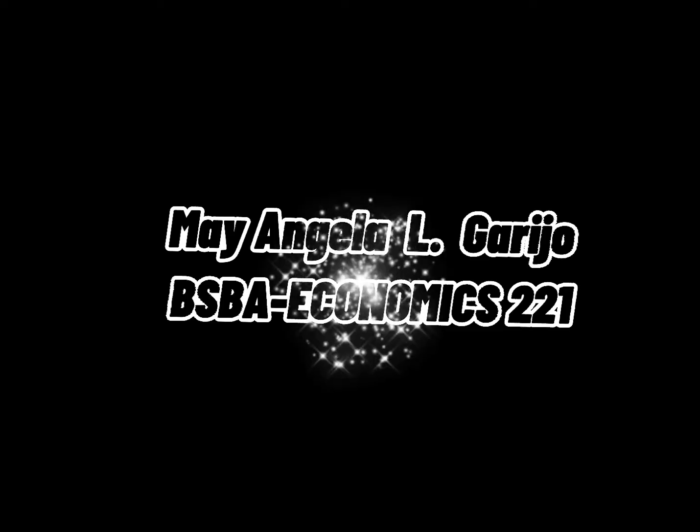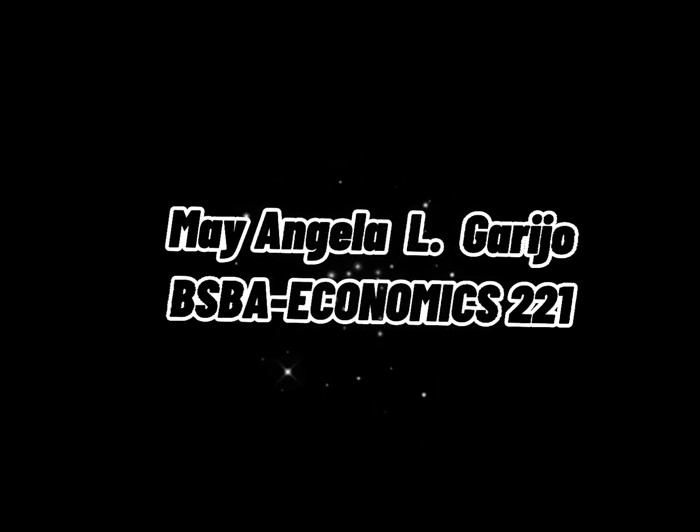This is the end of our short training program. I am May Angela Elgareho from BSBA Economics 221. Thank you for watching.